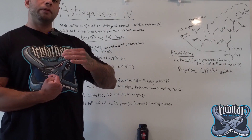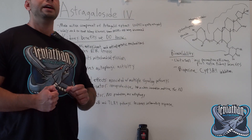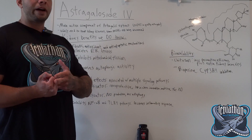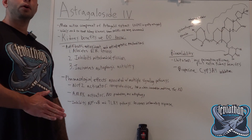This compounding occurs via the unfolded protein response. Where Astragaloside IV comes into this picture is that it has a renal protective effect by alleviating some of that endoplasmic reticulum stress.